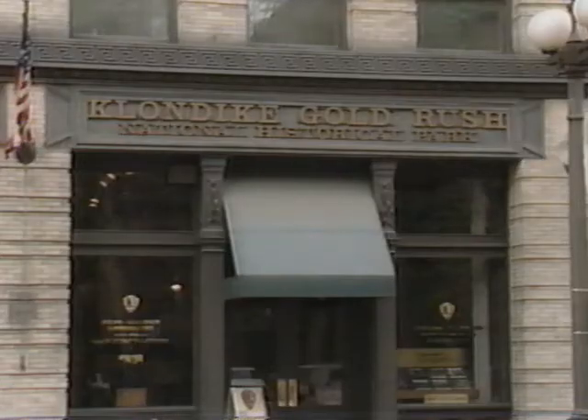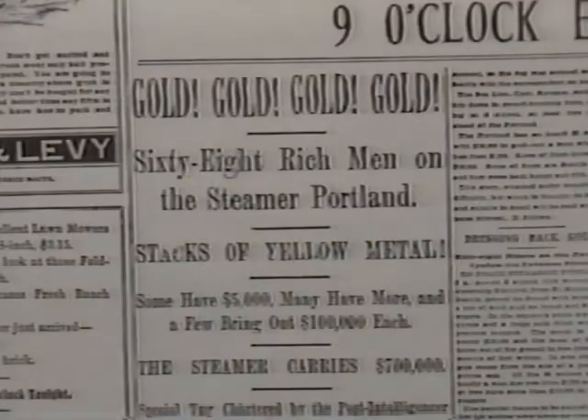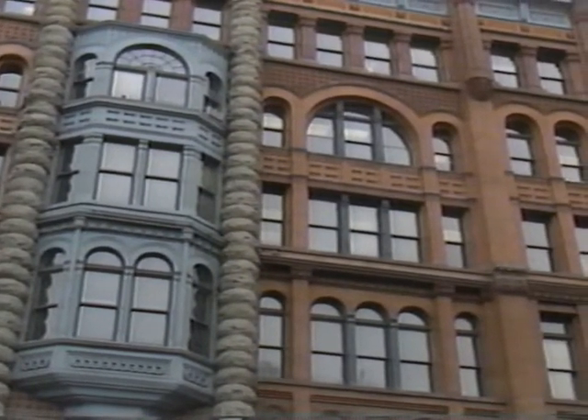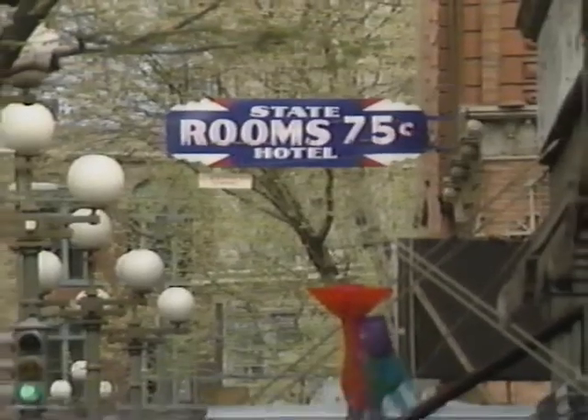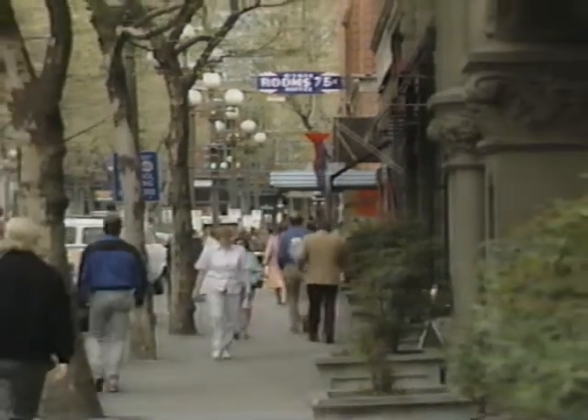Another key to the 1890s rebuilding of Pioneer Square can be found at the Klondike Gold Rush National Park — drop by to see how the arrival of the steamship Portland at Elliott Bay changed Seattle forever. Many of the 1900 stone and brick buildings constructed with Gold Rush money after the fire have been restored and house offices, galleries, shops, cafes, and residences in the Pioneer Square Historic District.